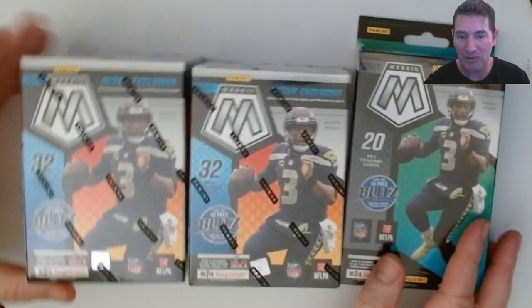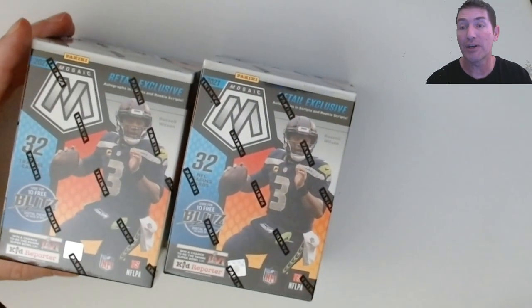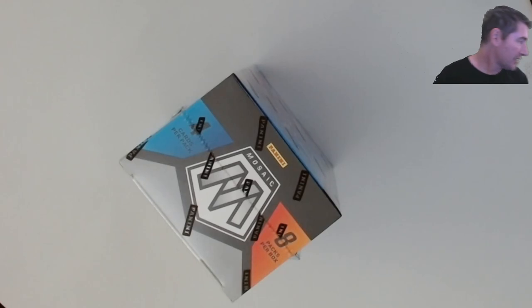Hopefully I get something out of this. Maybe I'll get a mega or two when they come out, but I think it'll be playoff mega - they had like five of those and everybody kind of took one. Let's get into this stuff.